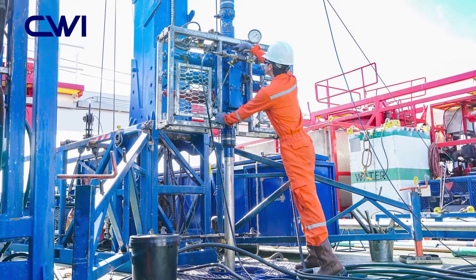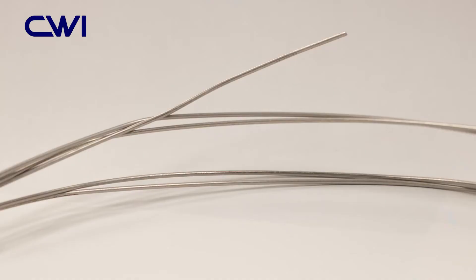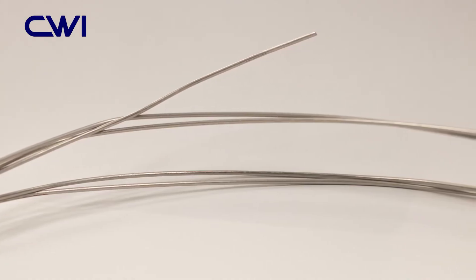It maintains its toughness, ductility, and corrosion resistance in a range of environments, from cryogenic temperatures up to 850 degrees Fahrenheit or 454 degrees Celsius.